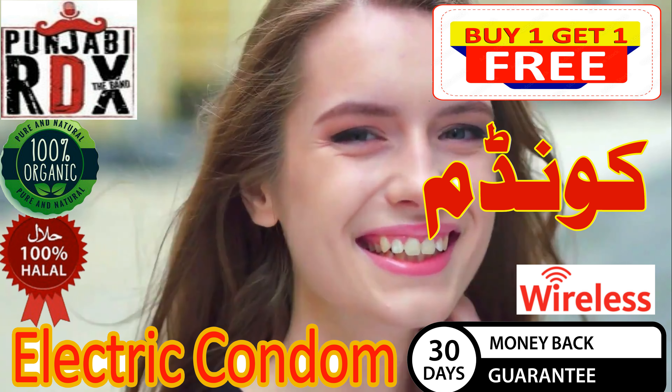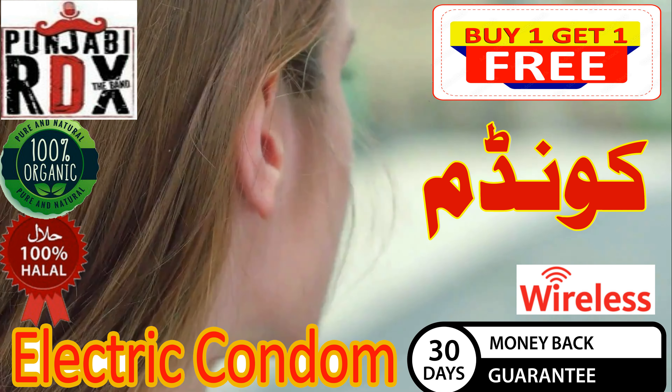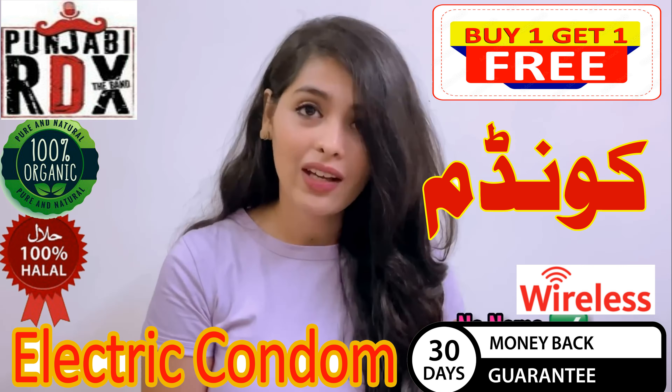If you are thinking that someone will see the product, I said that it is a discreet packaging. Look at this packaging, it is so simple — it will only be polythene to protect the product. There will be no branding on it or the name written.